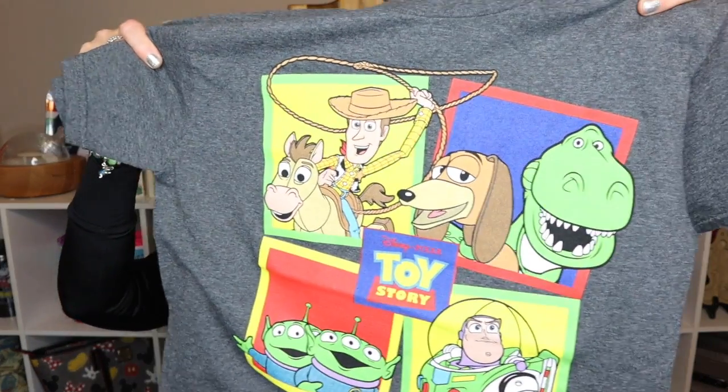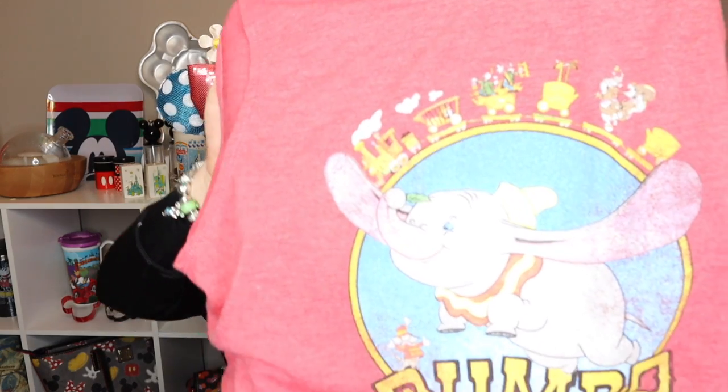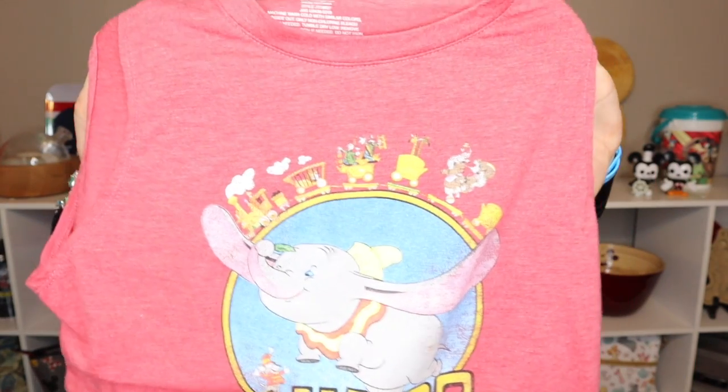The first things I want to show you are a couple of items we got at Target in preparation for our trip. We saw these shirts in the boys department, and Noah and Abe decided to get matching shirts to wear to Toy Story Land. They also decided that dad needed a shirt — 'No Sign of Intelligent Life Anywhere.' I also got a Dumbo tank top at Target, which had a lot of details including the Casey Jr. train at the top.